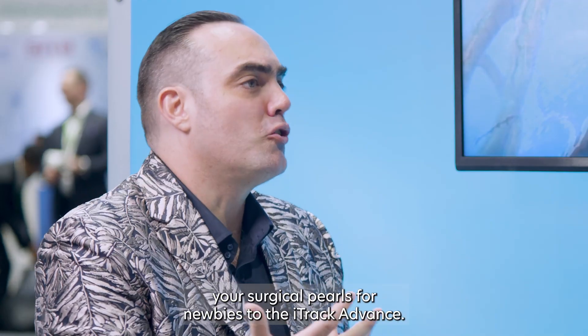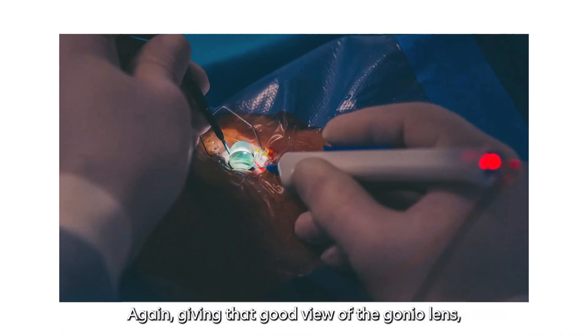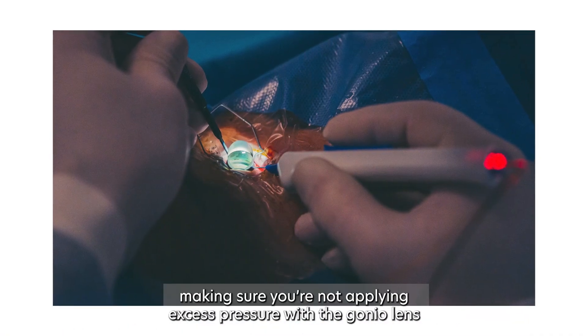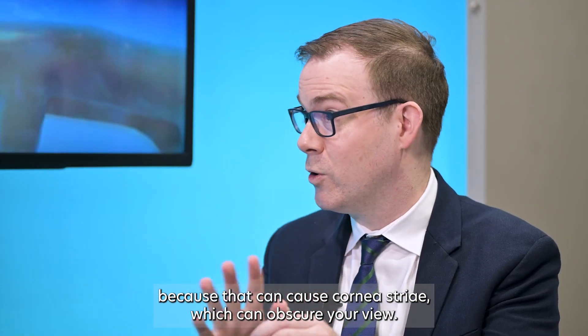So it sounds like you've had plenty of experience with the Advance. Maybe you can share some of your surgical pearls for newcomers to the iTrack Advance. It's an easy procedure to adopt, but there are some important points that help reduce that learning curve. Like any MIGs procedure, visualization is everything. You want to spend time making sure the patient is well positioned — turning their head away and tilting your microscope — getting that good view with the gonial lens. Making sure you're not applying excess pressure with the gonial lens, because that can cause corneal striae which can obscure your view.